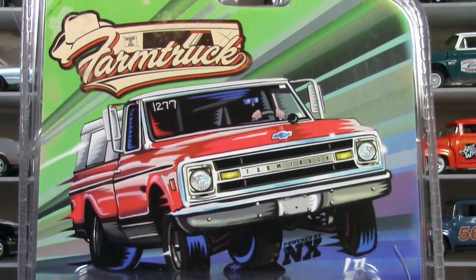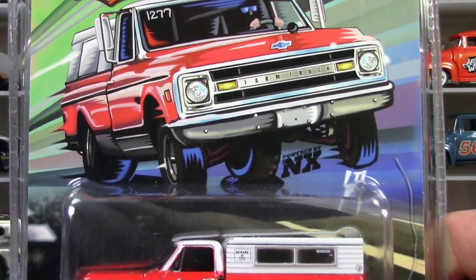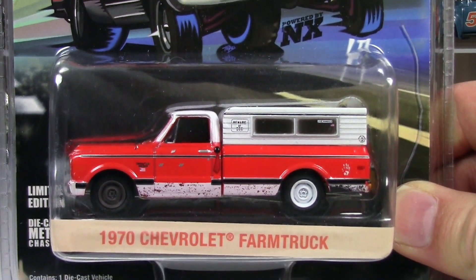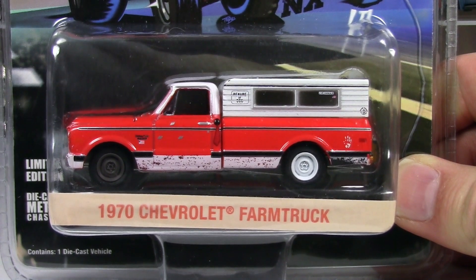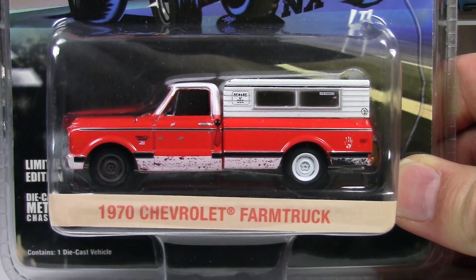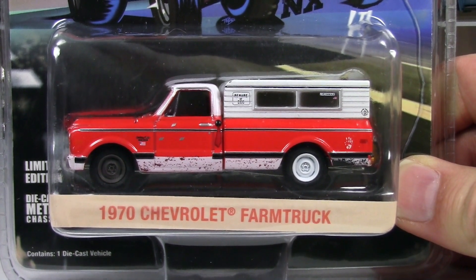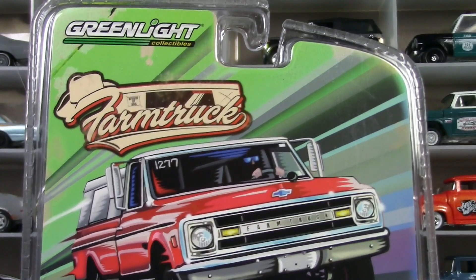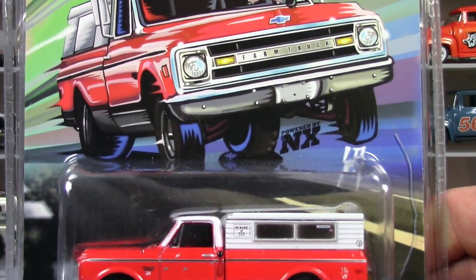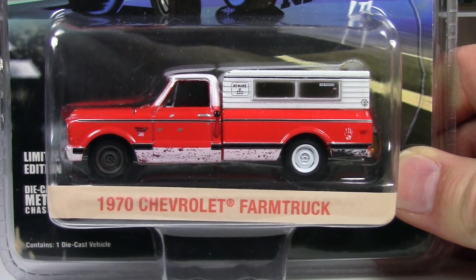I was blown away when I saw this show up in the blog. I thought for sure Greenlight had gotten the message and they were going to start releasing different pieces from Street Outlaws. Gas Monkey has had its own Greenlight release, so it seemed the trend was going to continue. No news yet on whether Street Outlaws is getting its own series, but I think it would be awesome. If there was one I had to choose, this would be it.